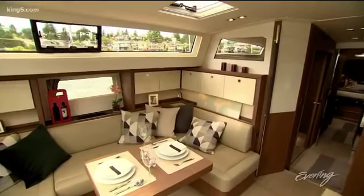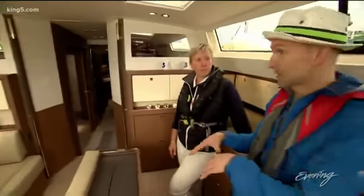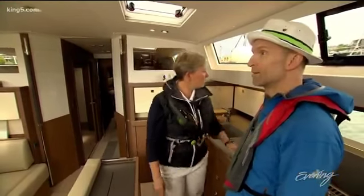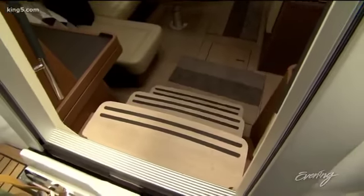Usually when you're in a boat like this, you feel like you're down in the bottom of it. But this way you feel like you're up here — you have full visibility. We can see everybody as we're going by. The main floor is just three steps down from the back.